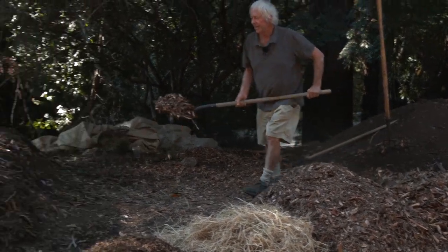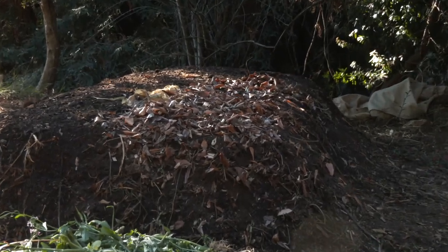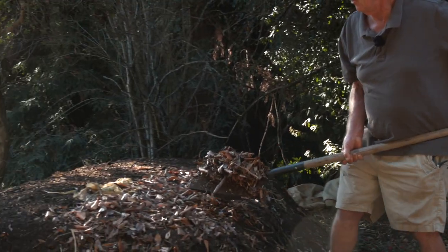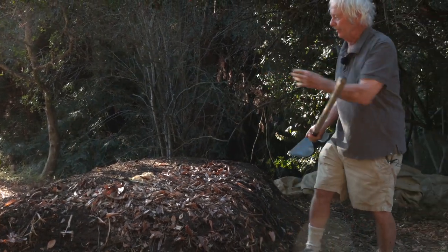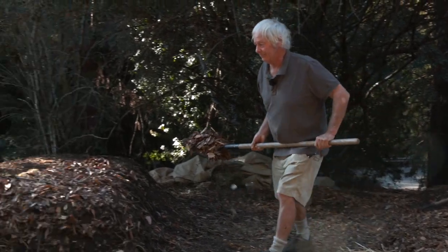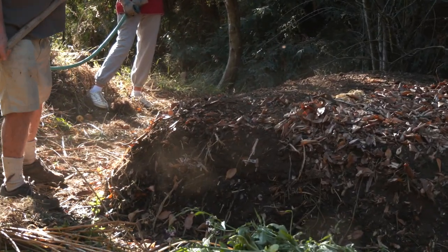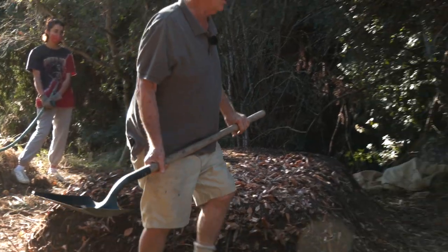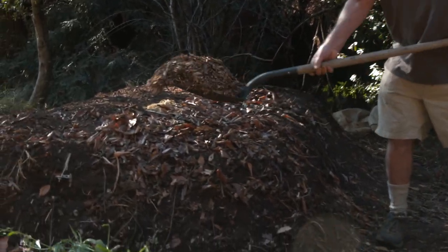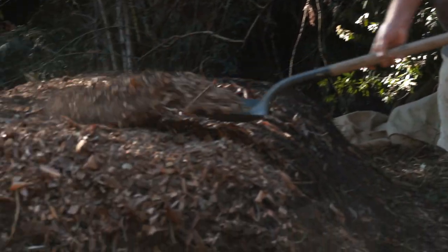The next layer is going to be a carbon layer and we're going to use an admixture of leaves and chips. I like both individually, but I like them better in tandem. I'll spread a thin layer of leaves evenly around the whole pile — I stress the evenness. Then I'm going to use wood chips, which weights down the leaves a little bit so you don't have too much air space.